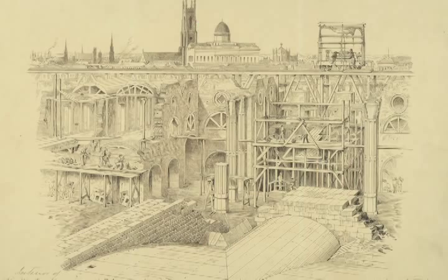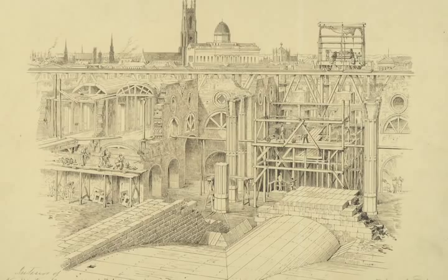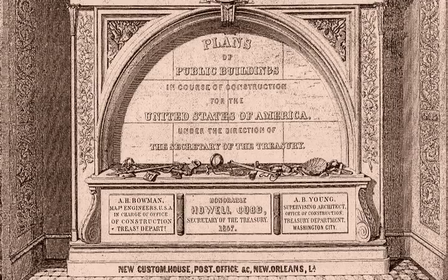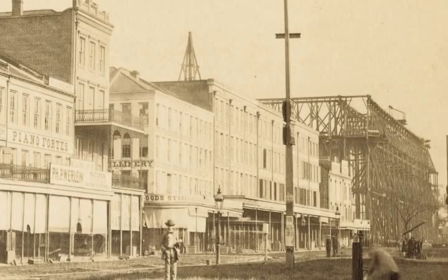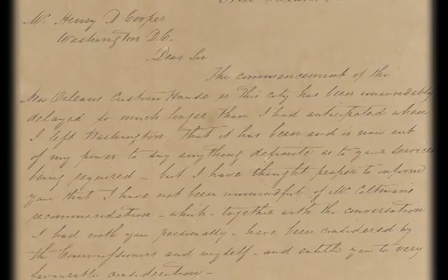When construction on the custom house began in October 1848, it was to be the largest government building in the eastern United States. But over the next 12 years, changes and disputes slowed its progress. A letter from Wood dated February 1st, 1848 noted: 'The commencement of the New Orleans Custom House has been unavoidably delayed for much longer than I had, partially owing to the difficulty of obtaining the necessary materials.' Very respectfully yours, A.T. Wood, architect.